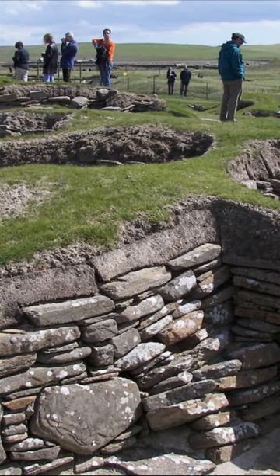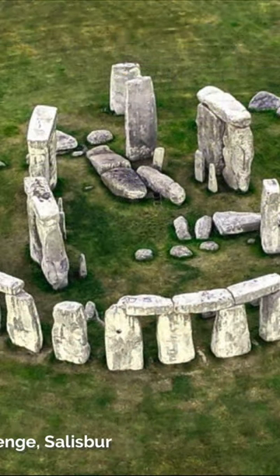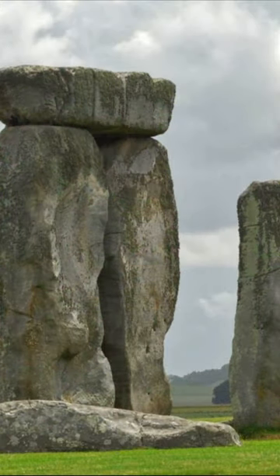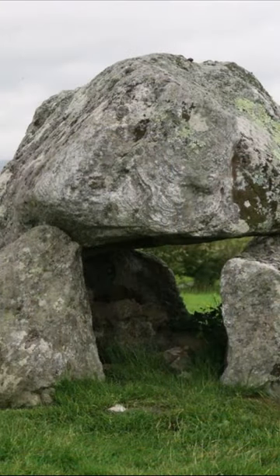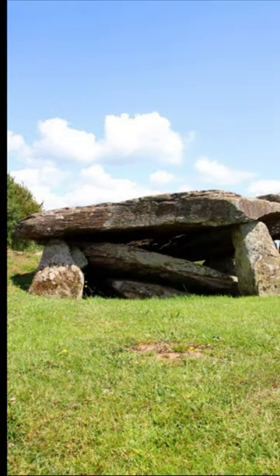It was not solely for protection, but also for ceremonial burial and rituals that the Neolithic people of Western and Northern Europe created monumental architecture. They used enormous stone blocks, known as megaliths, to define spaces for tombs and rituals. Often, these megaliths were arranged in trilithic structures, with two upright stones supporting a horizontal capstone, creating tombs with one or more chambers. These tombs, known as dolmens, were both impressive and durable.